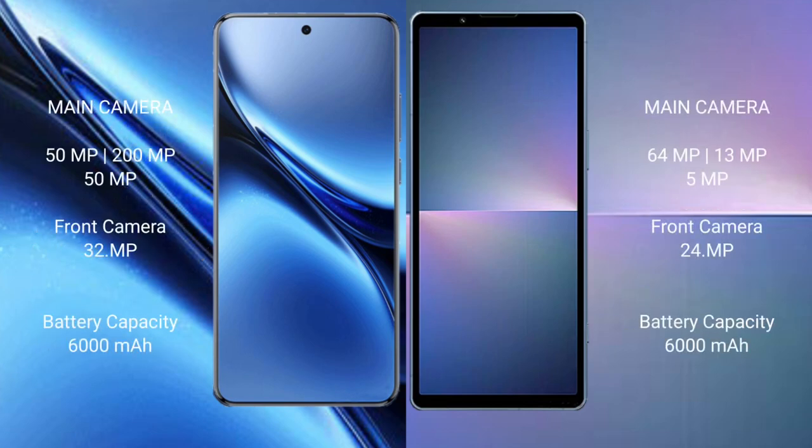The Vivo X200 Pro features a rear triple camera setup with 50MP plus 200MP plus 50MP, and a 32MP front camera. The Sony Xperia 5 Mark 5 features a rear triple camera setup with 64MP plus 30MP plus 5MP, and a 24MP front camera.